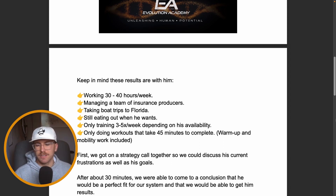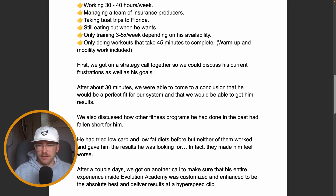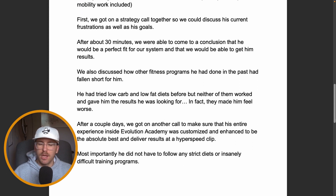He was also able to solve some tightness and stiffness in his body — whether from sitting at the office or bending down to pick stuff up — we were able to address that as well. So we're going to break down exactly what we did with him in order to get him results.